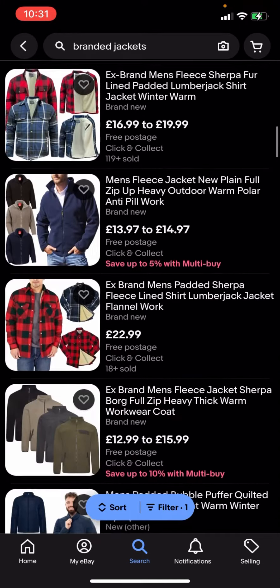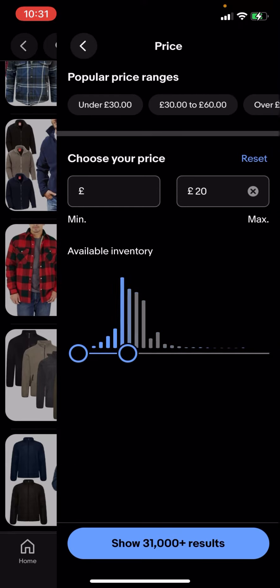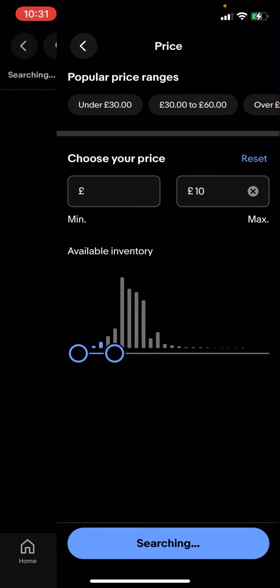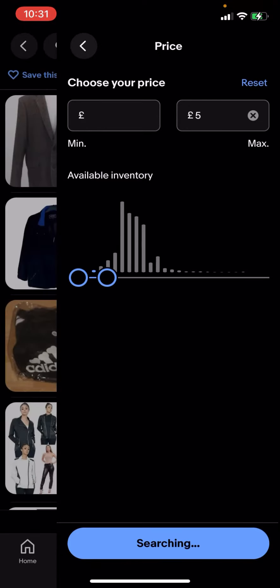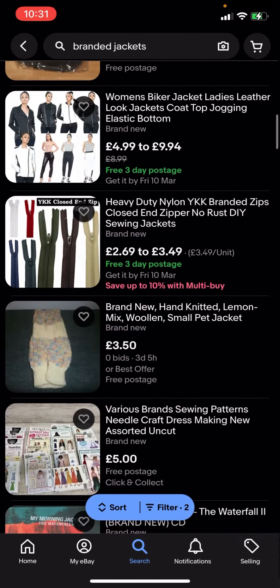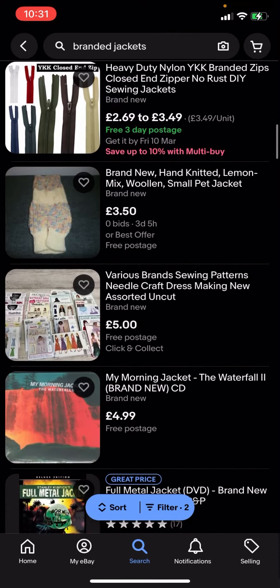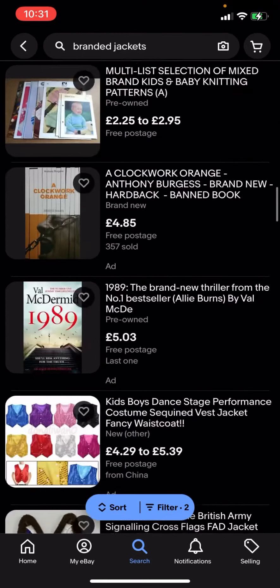What you can do is go on filter in the bottom corner and click on price, then adjust the price. I'm going to put ten pounds — or five pounds — and we'll see what comes up. You can see it shows 297 results, so now everything here is going to be under five pounds.